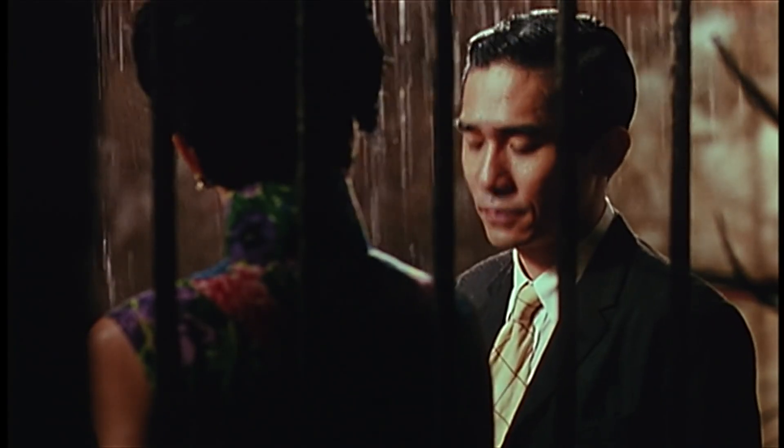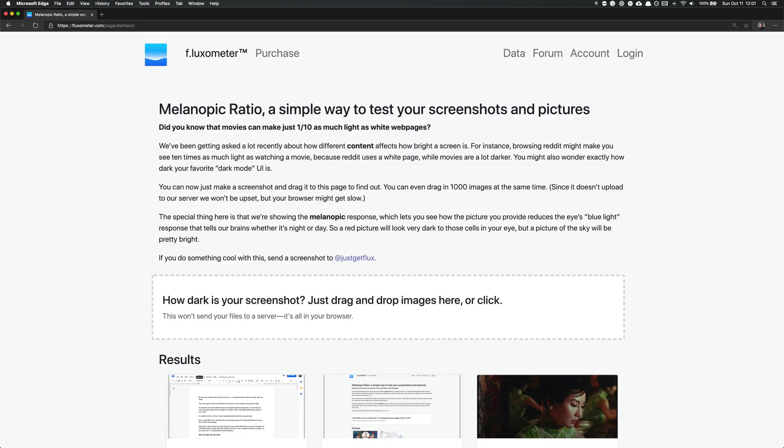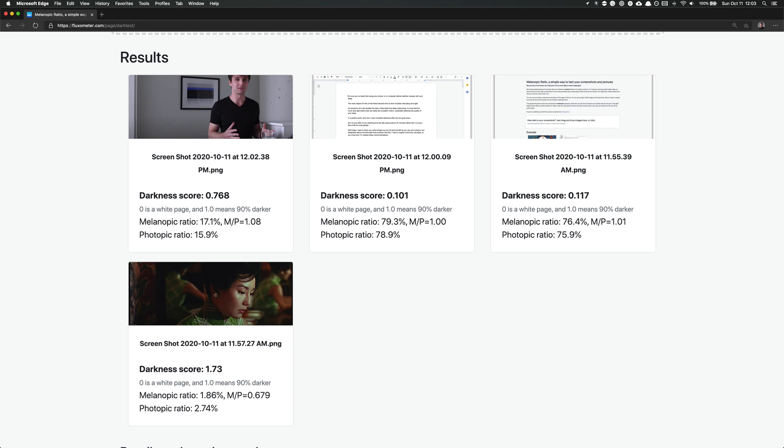What if I told you that watching a movie is going to be better for your sleep than typing a Word document? It's true — a pure white screen is always going to produce more melanopic light than something that has a darker screen. For this part of the test, I'm going to use a free tool from the creators of Flux that tells you the melanopic ratio of any screenshot. The lower the melanopic ratio, the less circadian-disrupting light is emitted. It's pretty clear that something like a movie or YouTube video is way darker than a typical website or Word doc.